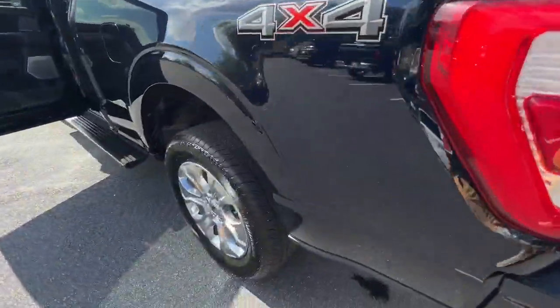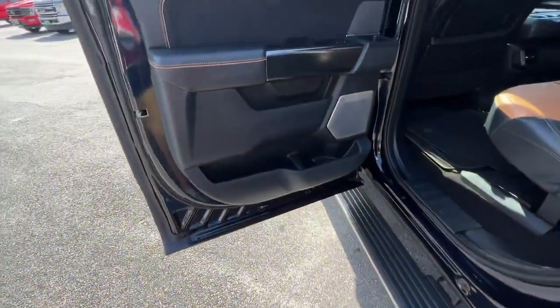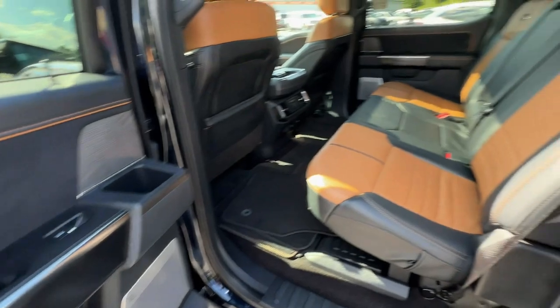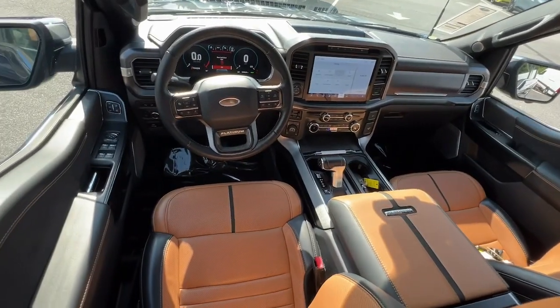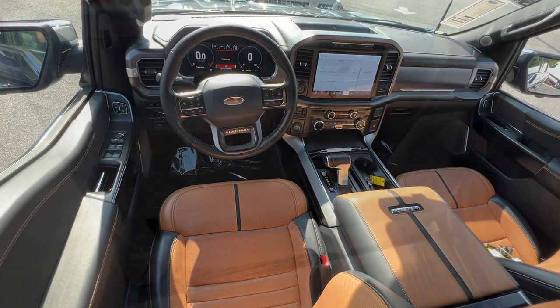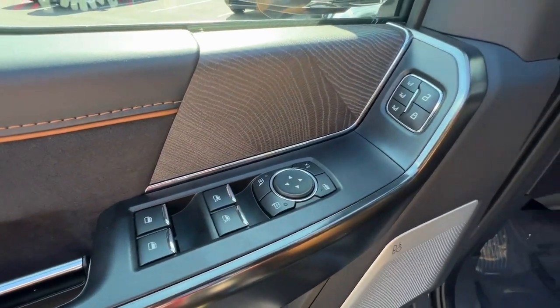These are just some of the great options this vehicle comes with: heated and/or cooled front seats, Apple CarPlay and/or Android Auto, 360-degree view camera, navigation system, moonroof, heated driver seat, keyless entry, heated rear seat, power passenger seat, and heated mirrors.